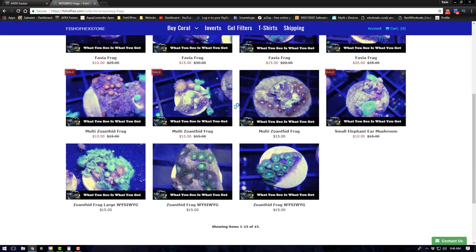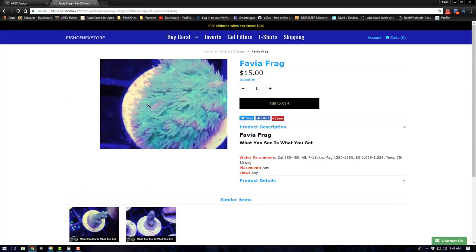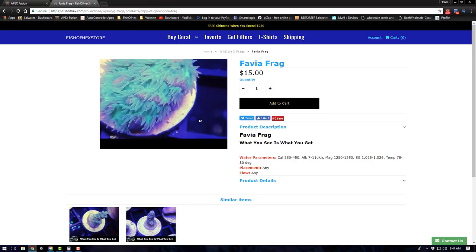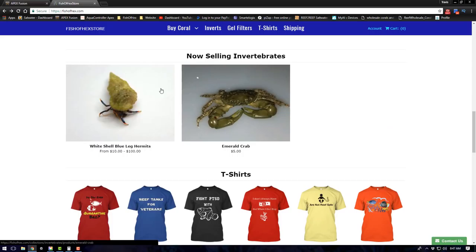Another section we have is the 'What You See Is What You Get' frags — this is pretty popular. Anything with this bottom logo in this section is going to be WYSIWYG. You guys also wanted more close-up pictures, so I had that added, which is pretty sweet — you can zoom in and look at the frag.